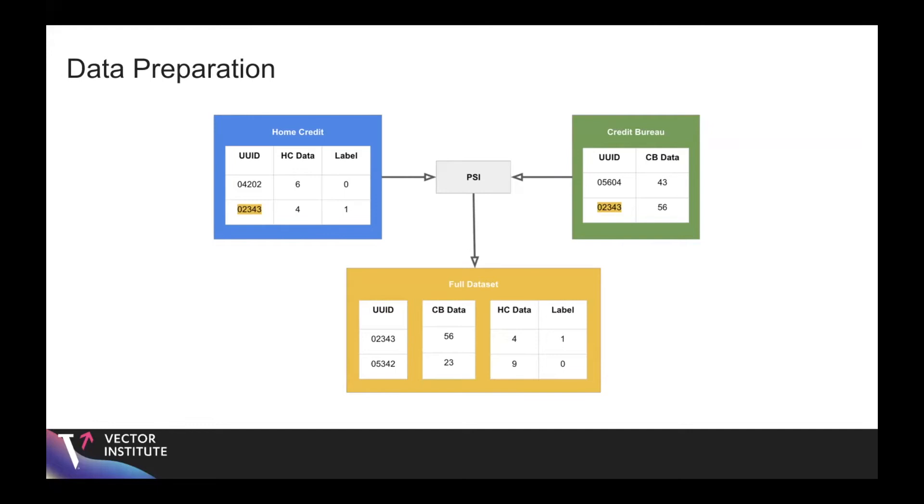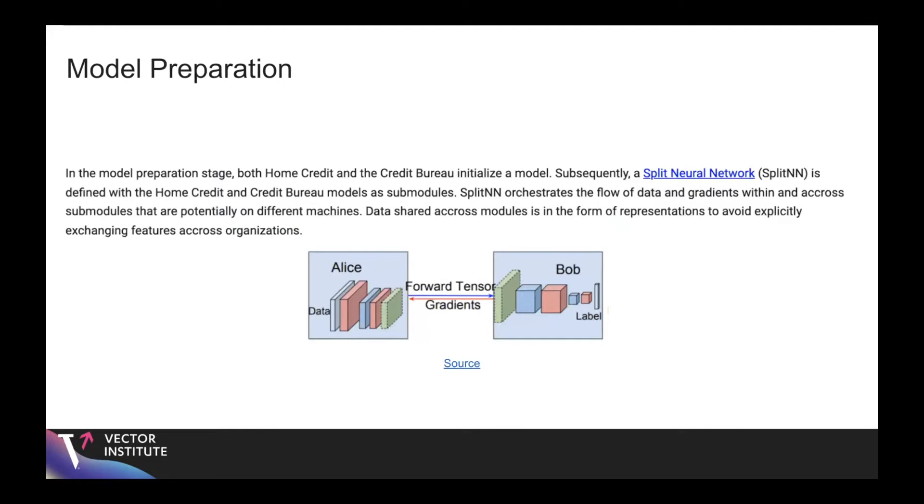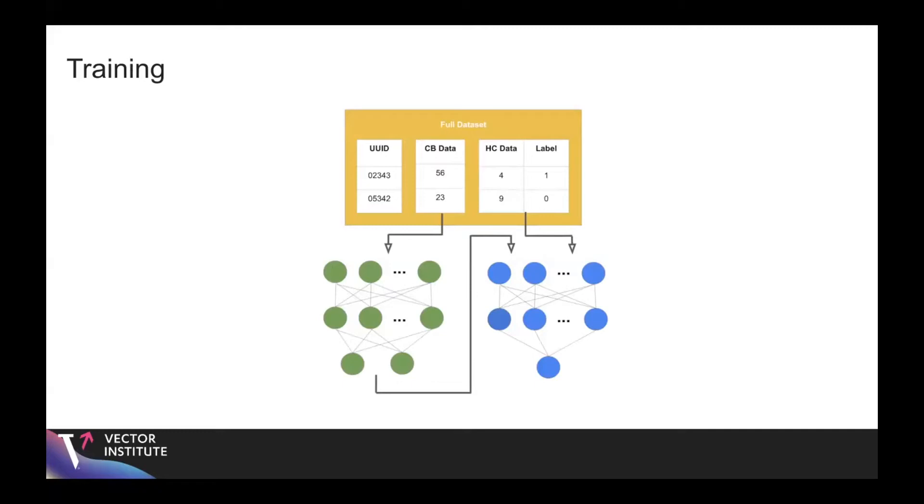In the model preparation stage, we define a model for the credit bureau, a model for home credit, and a wrapper called the split neural network, which orchestrates the flow of data and gradients across these submodules that are potentially on different machines. Data is never explicitly shared — only representations of the data. The split neural network consists of green and blue MLPs. The green MLP inputs the credit bureau data and outputs an embedding, which is concatenated to the home credit data and fed into the home credit model, yielding the final prediction.